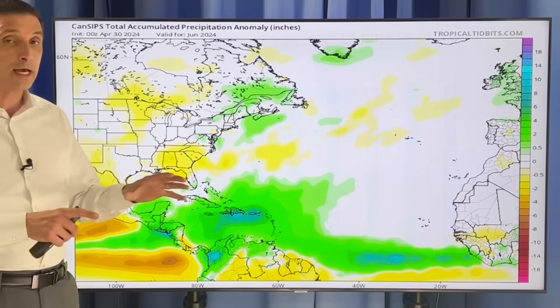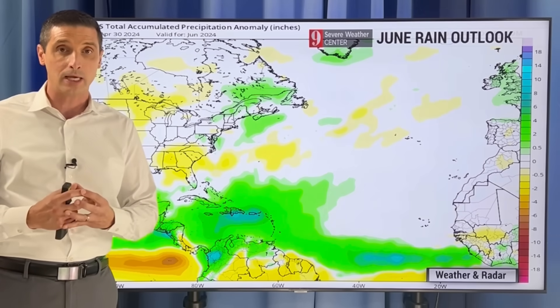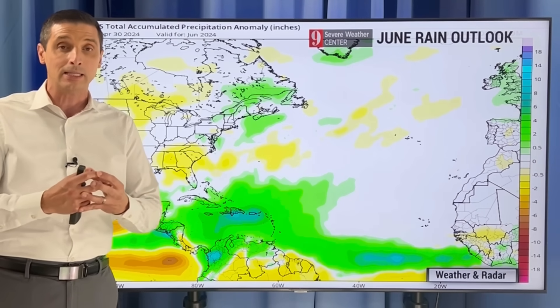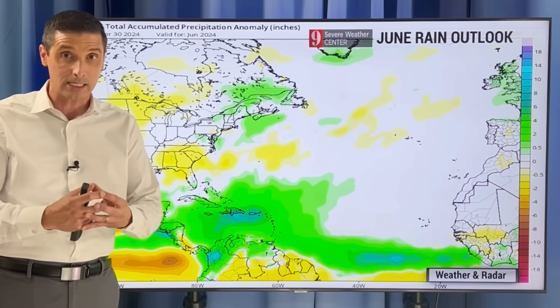What does that mean? That's what I want to break down. Let me pull it back first and get into what we can expect over the next few weeks leading into the hurricane season, because we could see early season development.